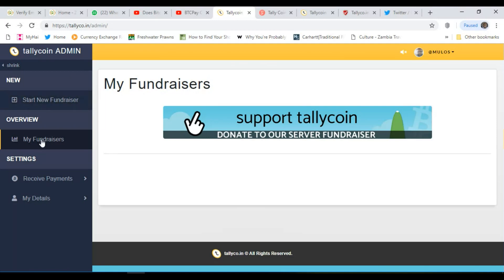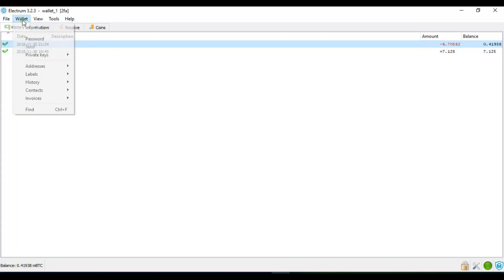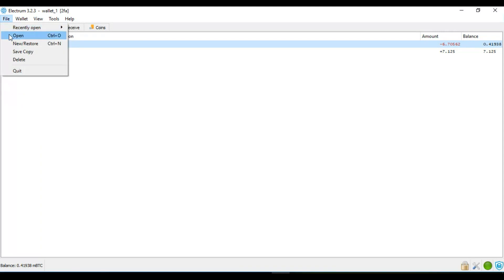I say 'start a new fundraiser' — my fundraisers receive payments. Let me open up my Bitcoin wallet. Before you can use tallyco.in, it's preferable that you have a Bitcoin wallet. If you don't have one, they can open one for you. The Bitcoin wallet I use is Electrum — it's quite a handy wallet that allows you to open multiple wallets, giving you flexibility in managing your wallet.